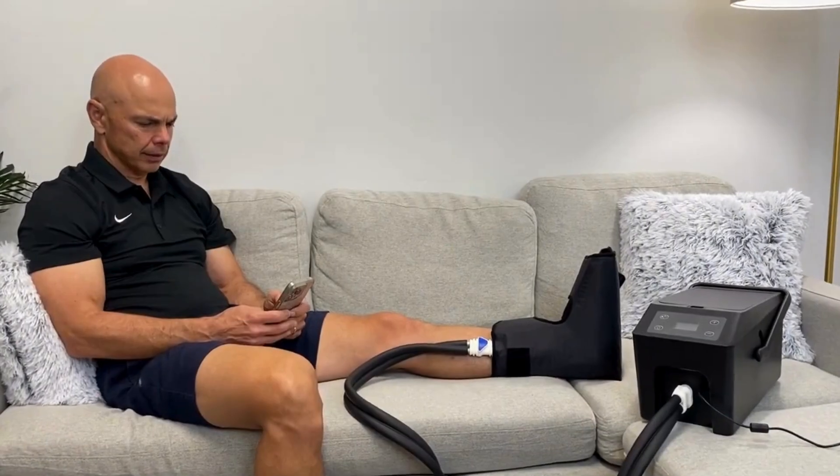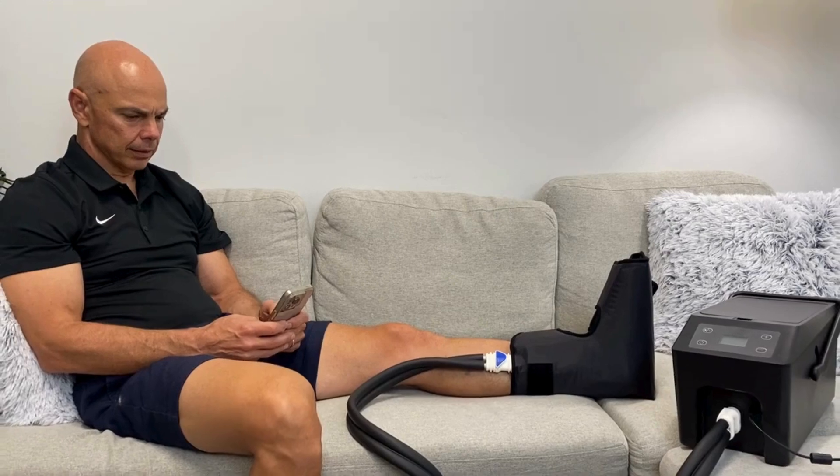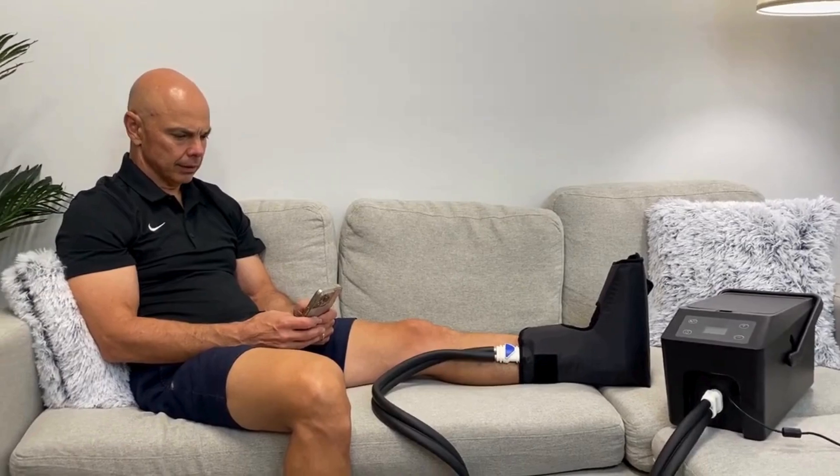One of the main advantages of active cold compression therapy is that it's non-invasive and easy to use. It can be performed at home and is an affordable treatment option. However, it is important to follow instructions provided by the manufacturer and your doctor, and also to monitor your skin for any adverse reactions.